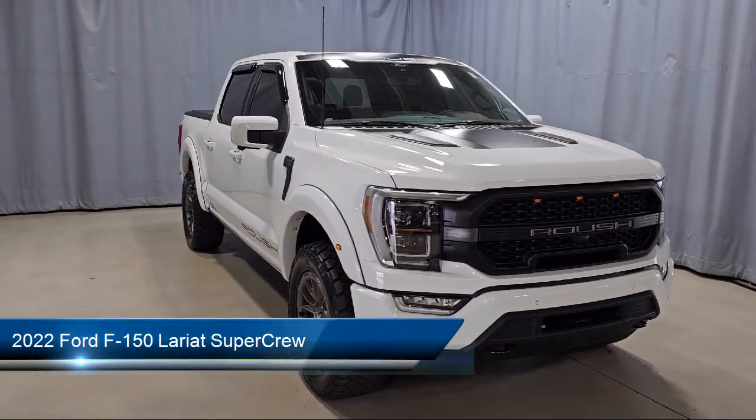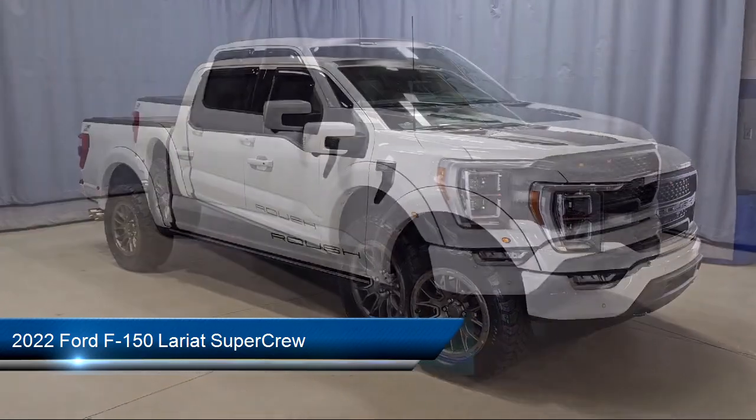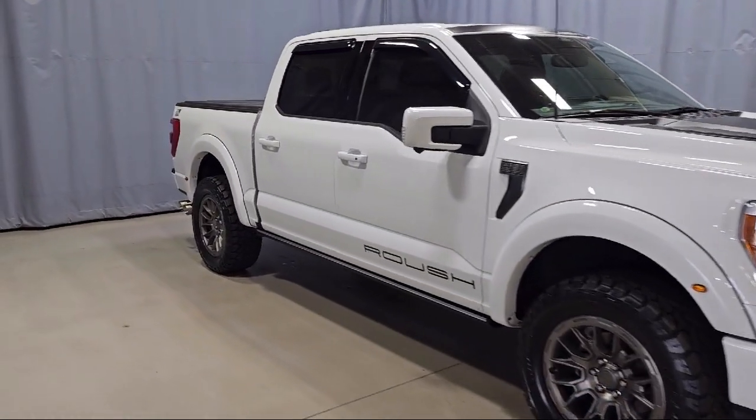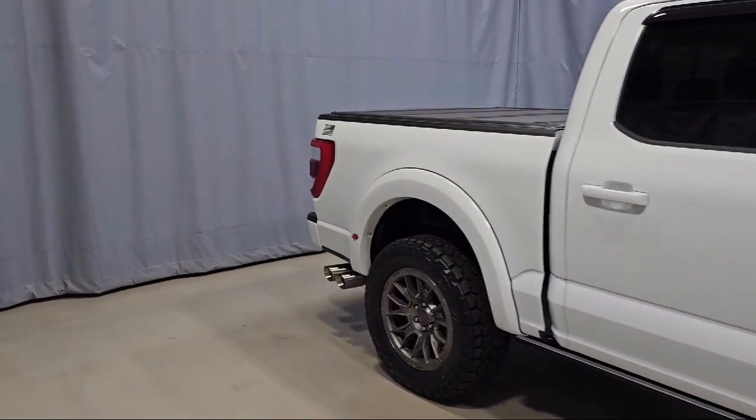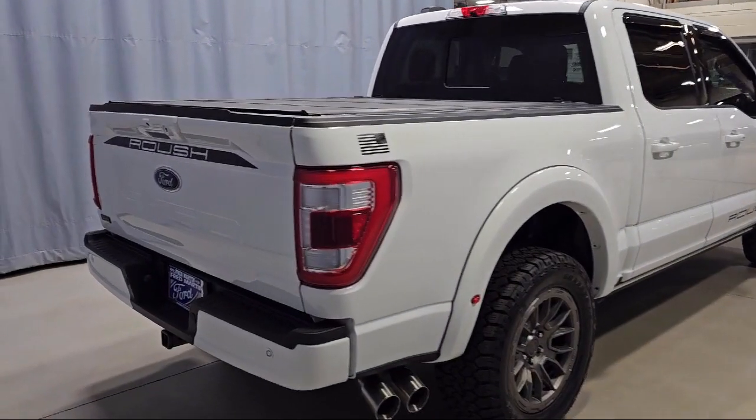This vehicle comes equipped with the Lariat Chrome Appearance Package, LED Side View Mirror Spotlights, Lariat Sport Appearance Package, Speed Sign Recognition, and a 360 Degree Camera.